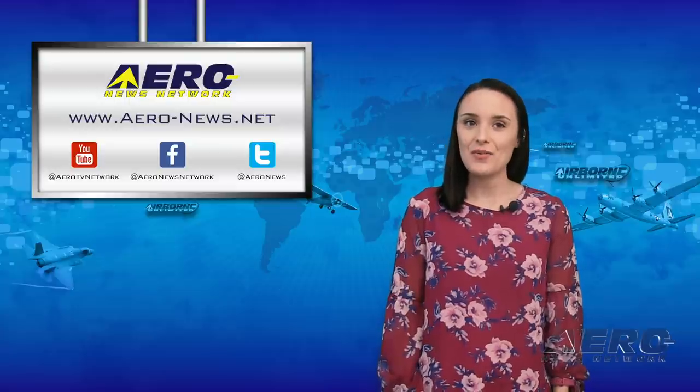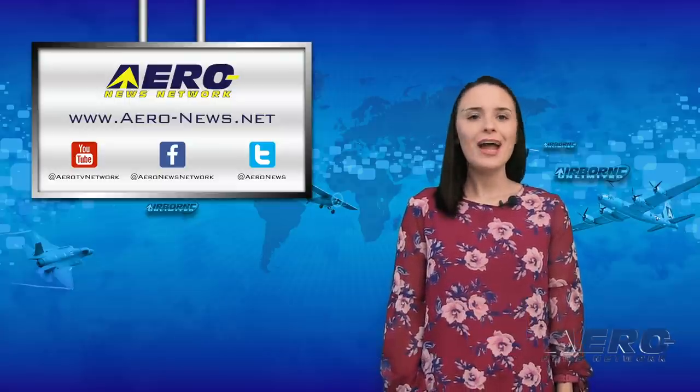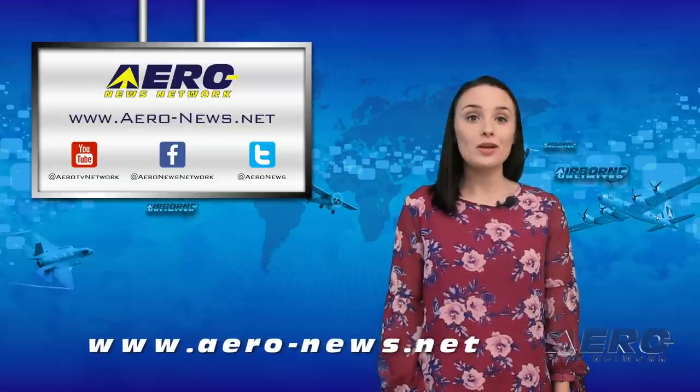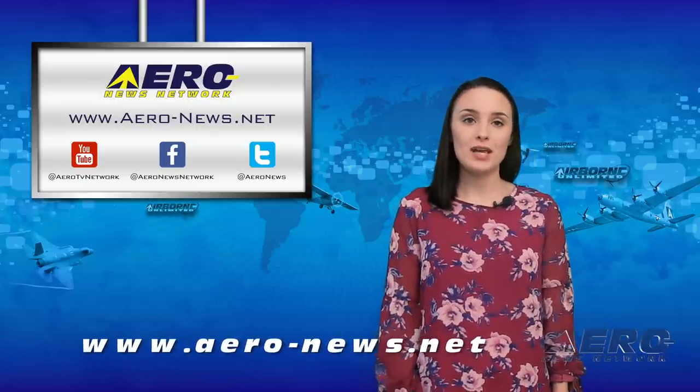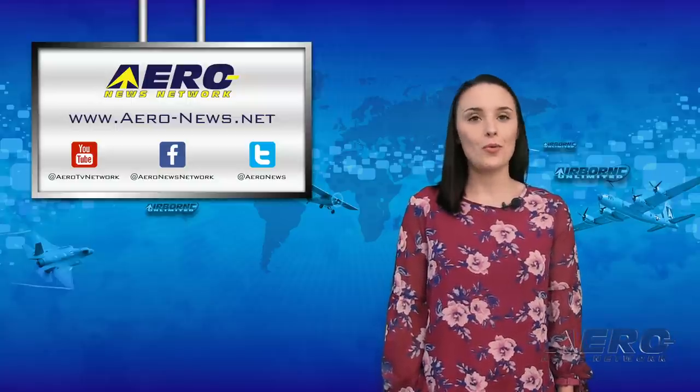That's it for today, everyone. Don't forget to subscribe, and please check us out on Twitter and on Facebook. Check out our website, aero-news.net, if you're looking for real-time updates on the latest aviation and aerospace stories. Thanks for watching, and I'll see you back here tomorrow for the AMA Drone Report.